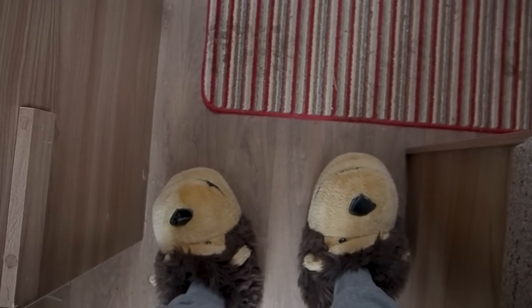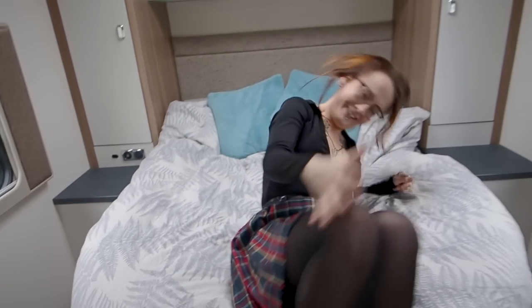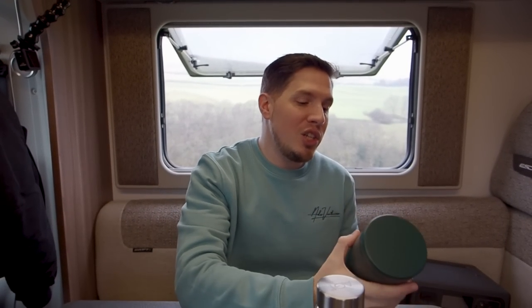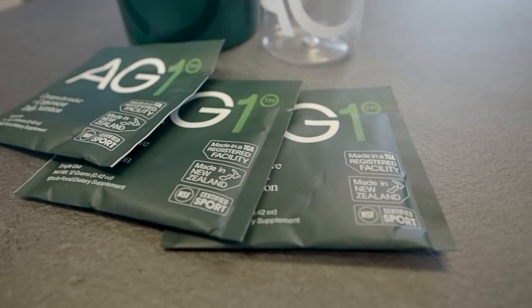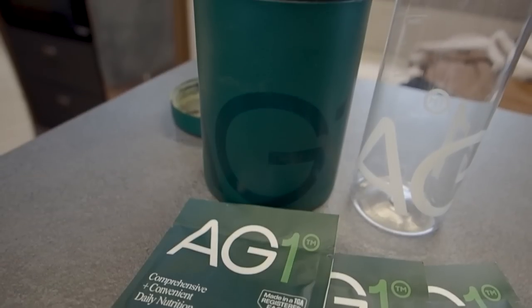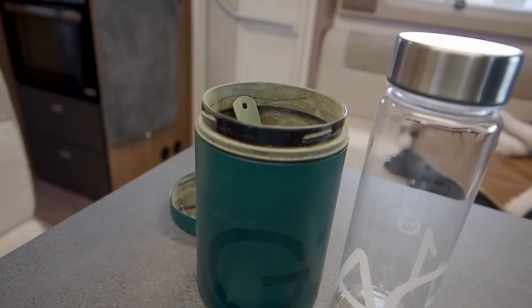Exquisite park-up — check. Novelty slippers — check. It's time to introduce today's video sponsor, Athletic Greens, or more specifically their product AG1. AG1 is a nutritional drink with 75 ingredients, and every single one of those ingredients is going to help your body. It supports your immune system, helps your energy levels, gives you more endurance.